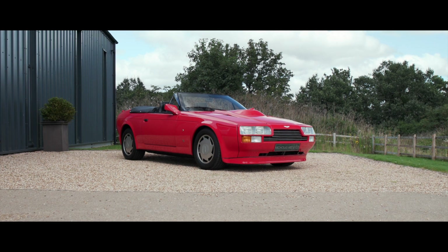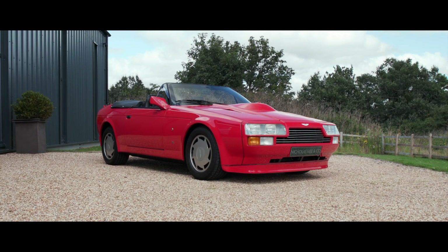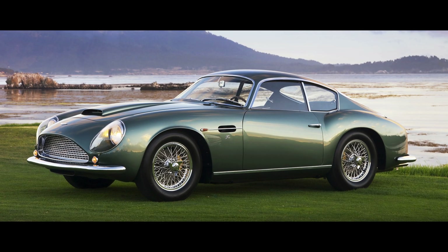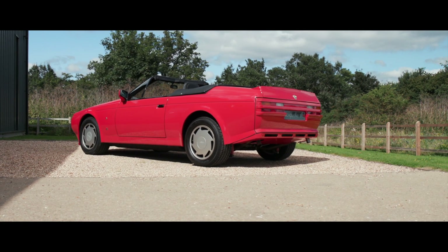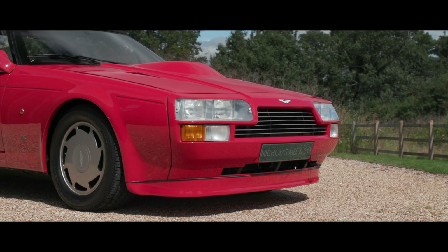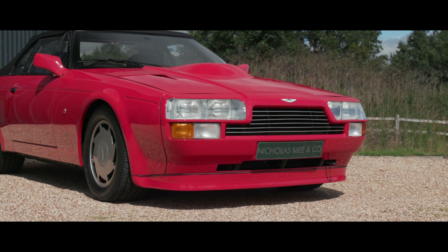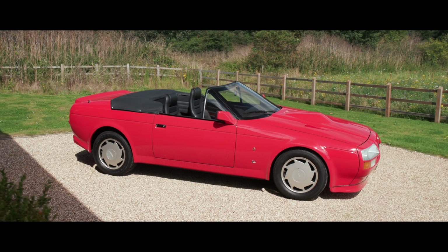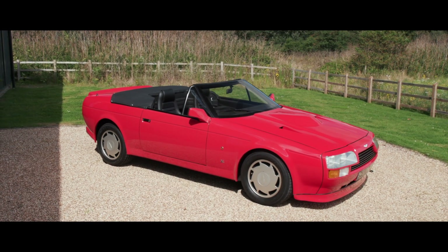Over 25 years after the first collaboration between Aston Martin and Italian coachbuilders Zagato, which first produced the legendary DB4 GT Zagato, a new union between the two companies was forged in 1984. An agreement was struck for Zagato to design and build a lighter and more aerodynamic version of Aston Martin's fastest and most powerful production car. The result, unveiled at the 1985 Geneva Motor Show, was destined to become yet another classic from the fabled Italian design house.